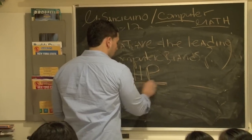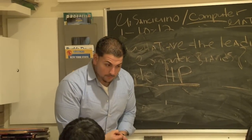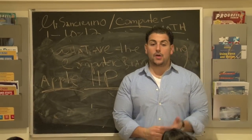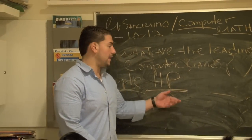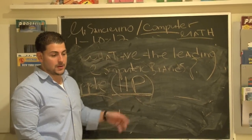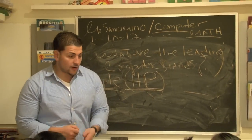What is HP? HP stands for what? Hewlett Packard — that's just a name. Everybody knows it as HP, and for the purposes of today's discussion we just need to know HP. But what do you use an HP for? Typing, internet.